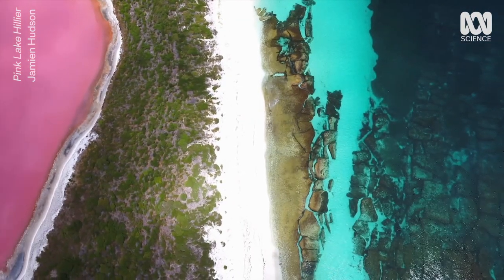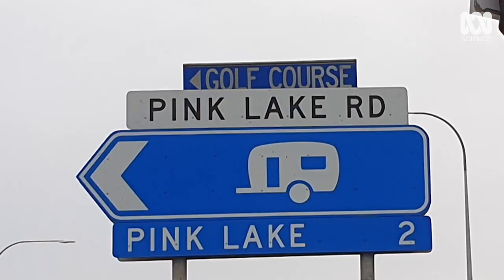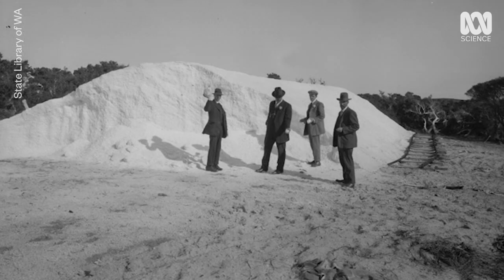With the help of these critters, Lake Hillier has been pink for centuries. But not every pink lake keeps its colour. This is the same lake as before — but it's no longer pink. It lost its pinkness. Lake Hillier is popular now, but in the 80s it was Pink Lake that got people excited — the Pink Lake Drive-In, Pink Lake Road, Pink Lake Butchers, and all these commercial businesses named after Pink Lake. The lake hasn't been pink since the late 1990s. Pink Lake lost its hue due to excessive salt harvesting.